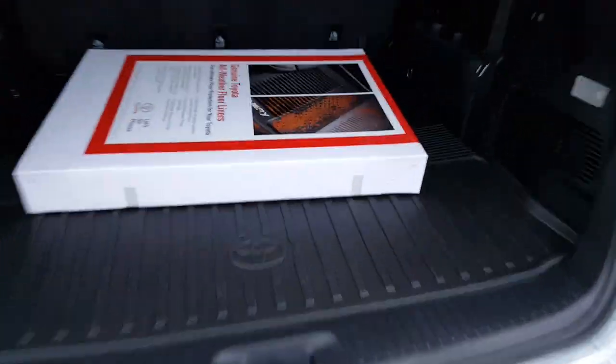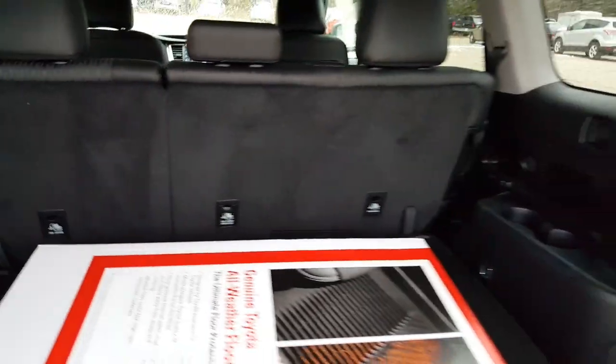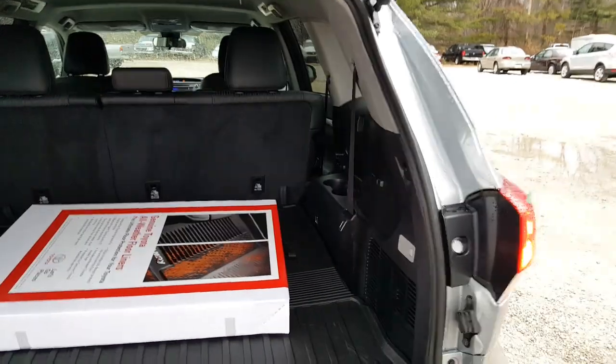This happens to have the all weather mats — these are the nice rubber mats — as well as your cargo liner here. It's going to protect your carpeting underneath, very durable. The second row does fold down flat as well for additional storage space.